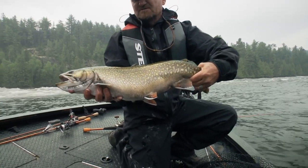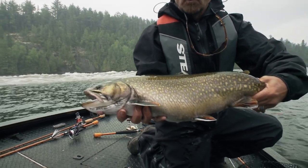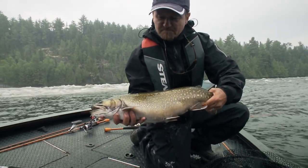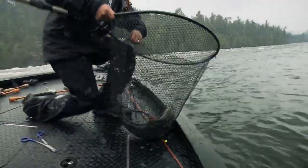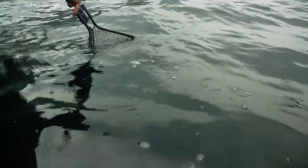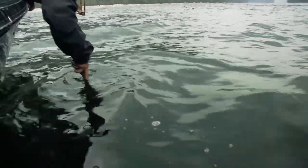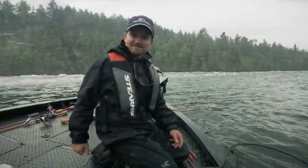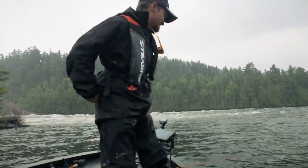That is the world famous Nipigon River brook trout, or speckled trout. Gorgeous — look at how fat that fish is. I'm going to put her in the net and release her. In my humble opinion, the brook trout fishery in the Nipigon River is without a doubt a top 10 fishing destination in the entire world. What a fight! Absolutely awesome.